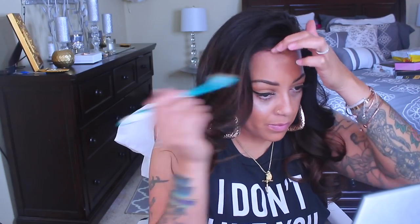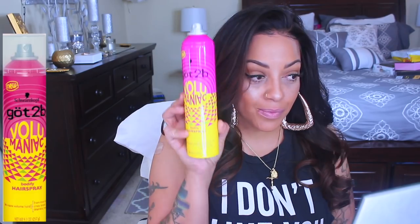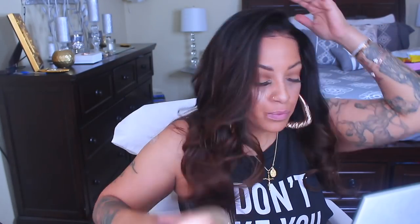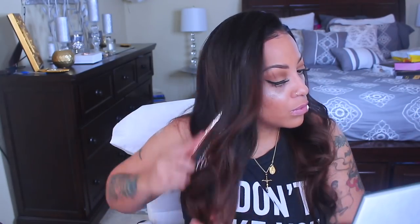Two days later: I used a one-inch curling barrel to fix it up. I think it came out really nice. This is the Got2b Volume Maniac hairspray which has a really dramatic hold and gives you plenty of volume. It's $4.99 on sale — I think the normal price is about six dollars — but you cannot beat that. So you guys, let me know what you think!